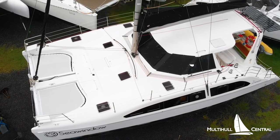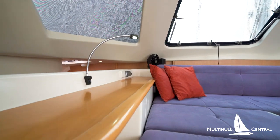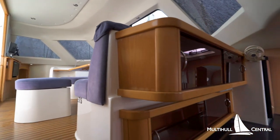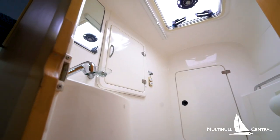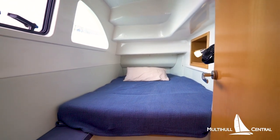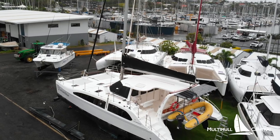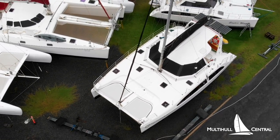Beautifully maintained, the Seawind 1250 is in current 4D survey and ready to put into charter or go on her next cruising adventure. A four-cabin version with two bathrooms, she comfortably sleeps up to eight people. She is equipped with many extras such as water maker, battery charger, 340 watts of solar, a swift tender with 15 horsepower outboard, plus more. Available here in Brisbane on the hard at just $475,000 Australian — she is a bargain considering the placement value of these boats now.